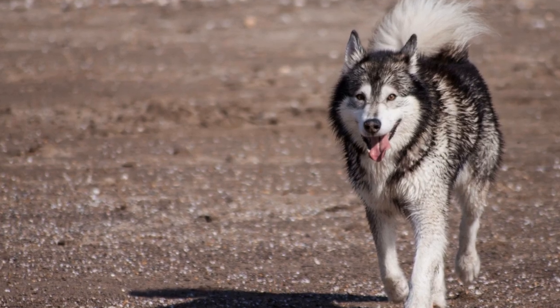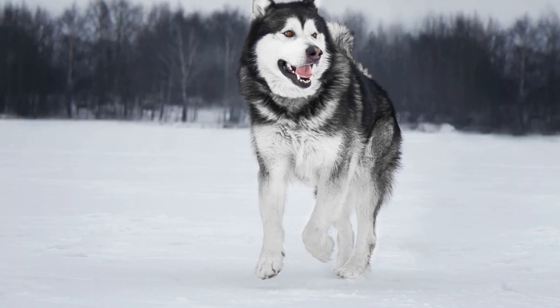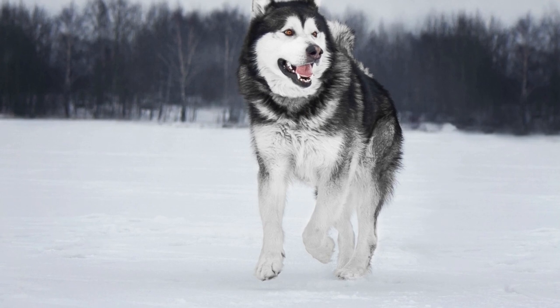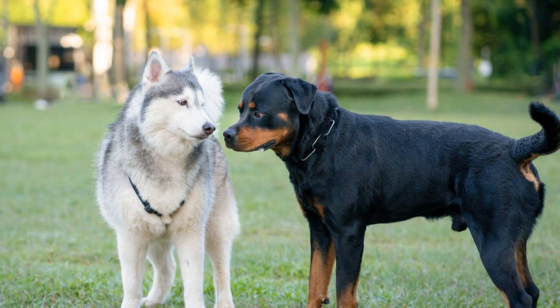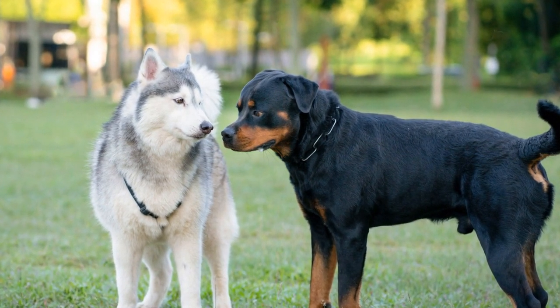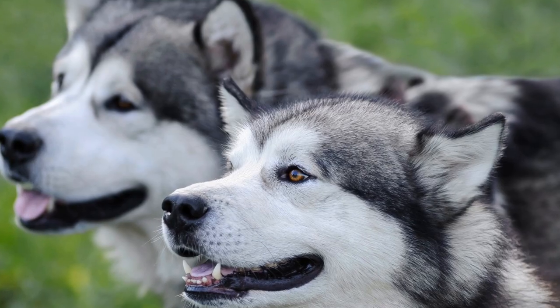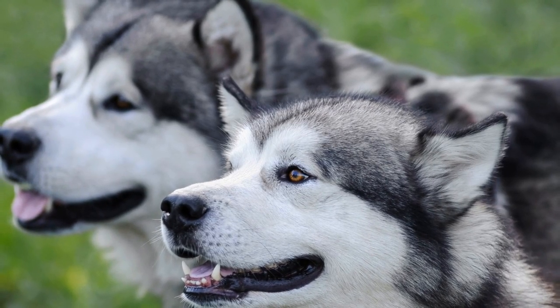Whether they are in the yard or out on a walk, having a responsible adult present can make all the difference. Training is equally important in the containment of Alaskan Malamutes. By teaching them basic commands such as stay and come, you can establish boundaries and reinforce their understanding of where they should and should not go. Consistency and positive reinforcement are key in training these intelligent and strong-willed dogs.